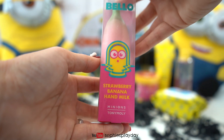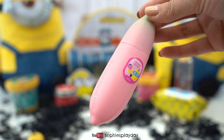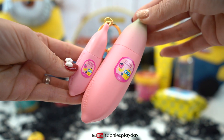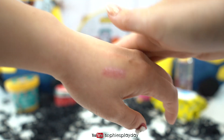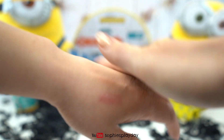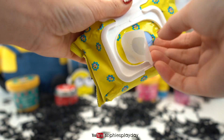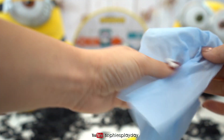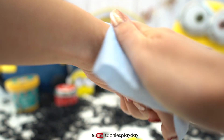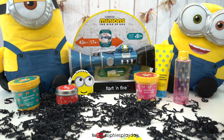And here's a strawberry banana hand milk! This one is shaped like a banana too — it's just a bigger size than the lip gloss! It smells really nice, more floral-y than strawberry banana, but it smells really good! And here is some Soothing Aloe Cleansing Wipes! The wipes are light blue! I'm gonna use this wipe and wipe off the makeup on my hand! All gone! And it smells really good, very fresh!